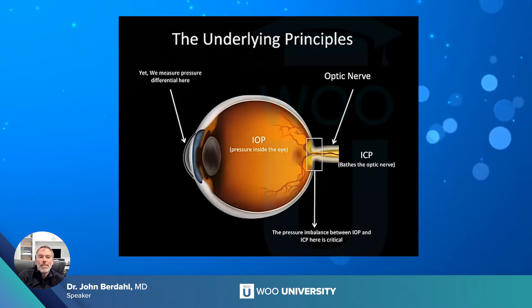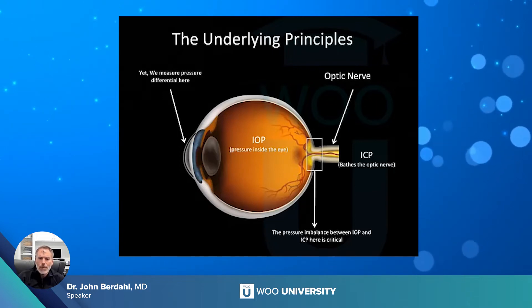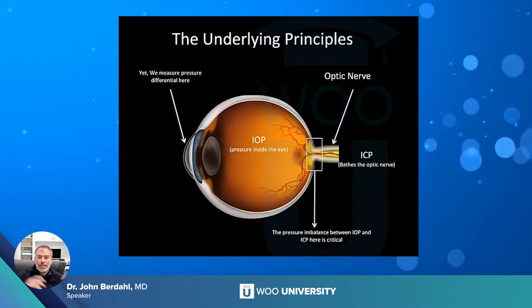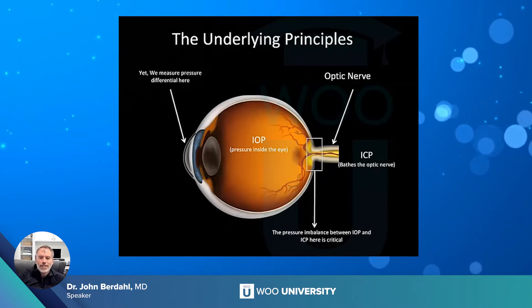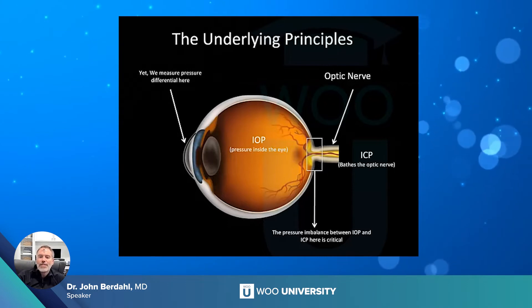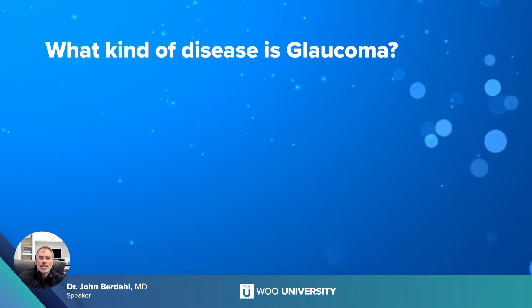Yes, we measure the pressure differential across the cornea — that's what we're measuring with Goldmann applanation. But that's a surrogate for intraocular pressure: the pressure inside the eye relative to atmospheric pressure. We don't really care about the transcorneal pressure difference. We care about the translaminar pressure difference — the difference between intraocular pressure and intracranial pressure as it crosses the optic nerve. So let's get even more philosophical: what kind of disease is glaucoma?